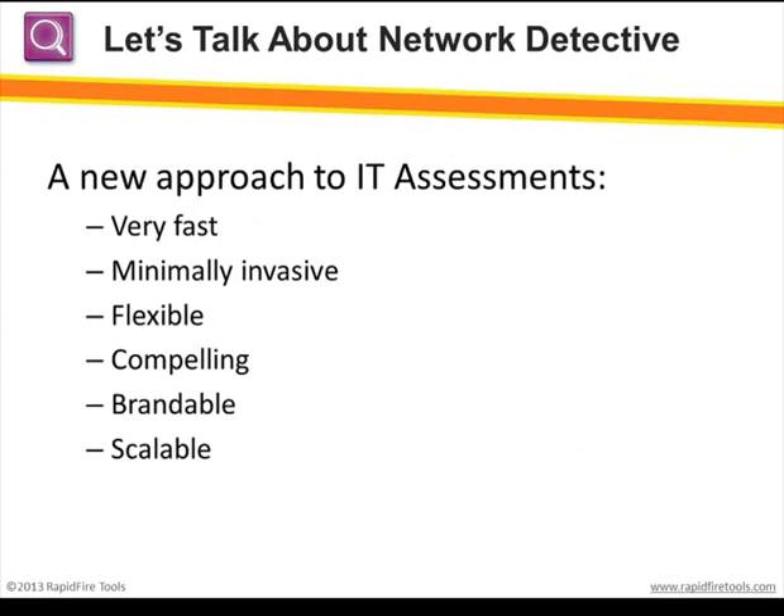There are a lot of reasons you should be running IT assessments, both in building your business and retaining clients. But you really do have to have the right tools — tools that don't require expensive, time-consuming data collection and report generation, and won't require you to hire expensive security experts to perform this kind of work. And that's where Network Detective comes in.